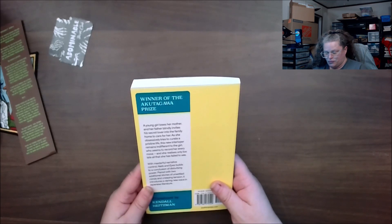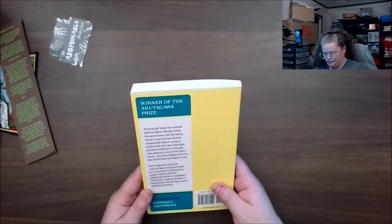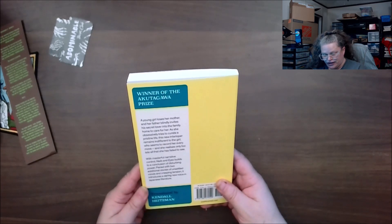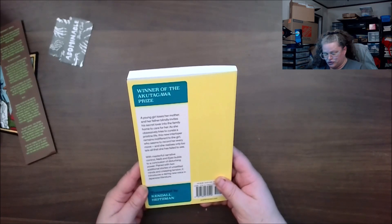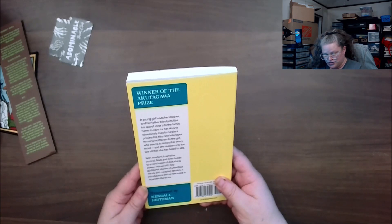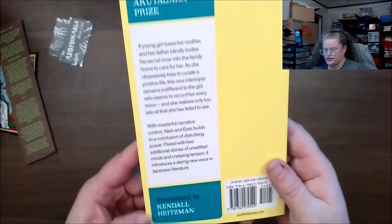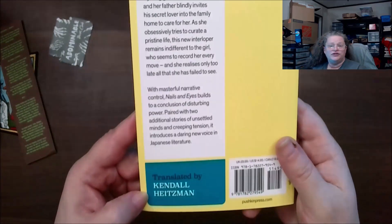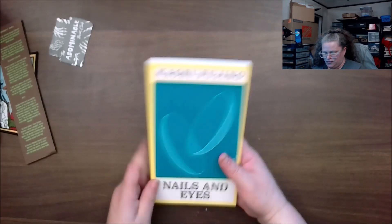The girl seems to record her every move, and she realizes only too late all that she has failed to see. With masterfully controlled narrative, 'Nails and Eyes' builds to a conclusion of disturbing power, paired with two additional stories of unsettling minds and creepy tension. It introduces a daring new voice in Japanese literature — and it's translated, which is pretty cool.